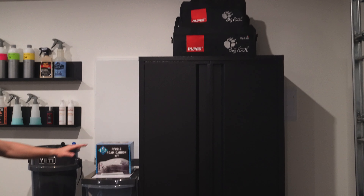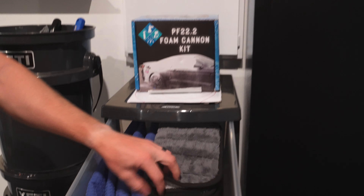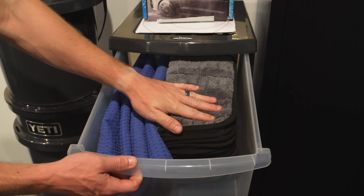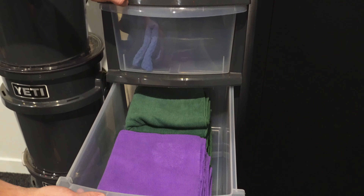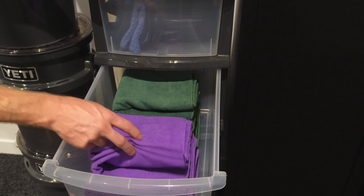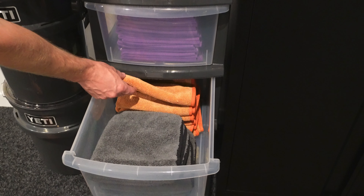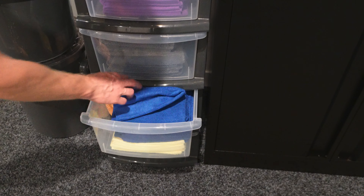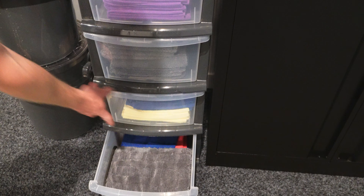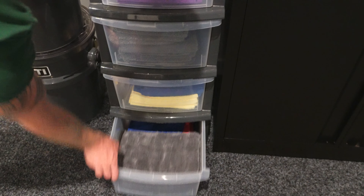Moving over this way, we've got heaps of Rag Company towels — all sorts of different ones in here. I love the Gauntlet Mini. We've got a bunch of glass towels, interior towels, some we used to use and this is now our new staple. We've got old Bead Maker towels, some wheel towels, ceramic coating removal towels, and the big size Gauntlet towel as well — really handy for drying non-ceramic-coated cars.